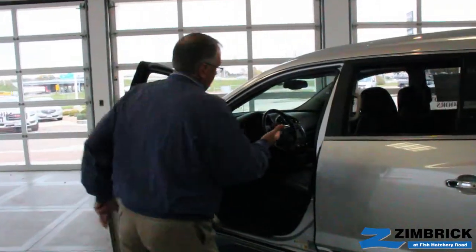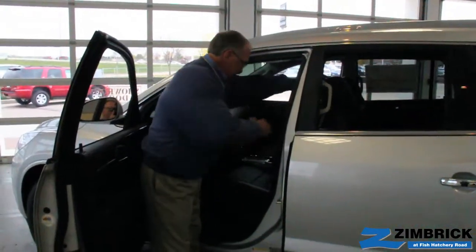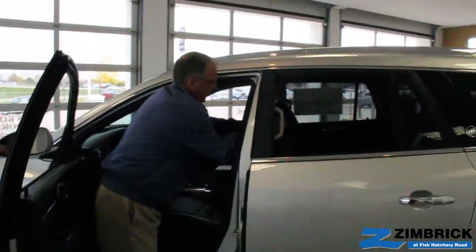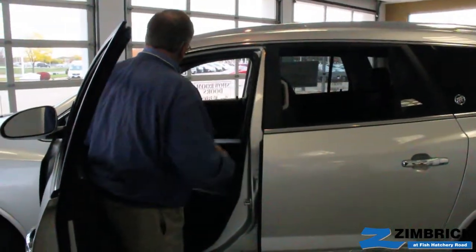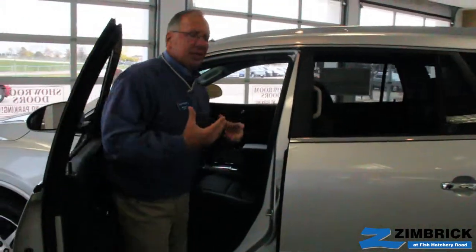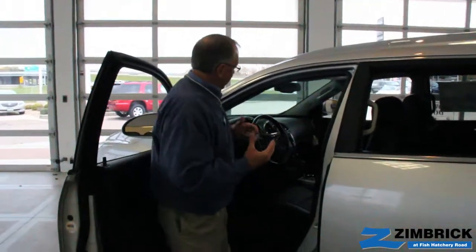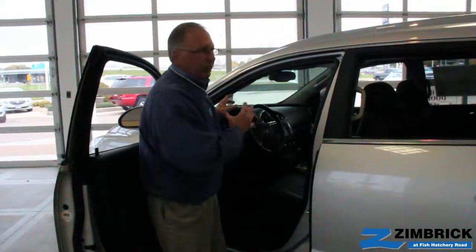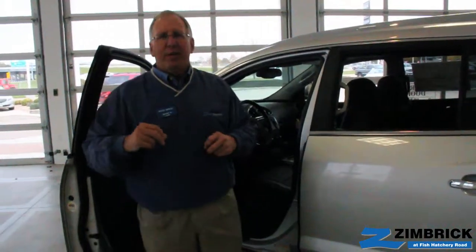Up front, the change is here. We do have a change in the headrest — it is adjustable for comfort. And then we have the all-new dash and infotainment system, the radio — all that's a carryover from 2013, but it's some pretty great stuff they've added to the vehicle. I invite you to come on in so I can show you more and take it for a test drive. I'm Steve Wenzel with Zimbrick Buick West — love to see you.